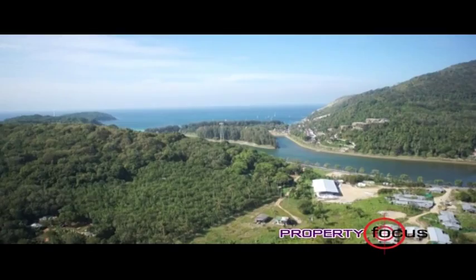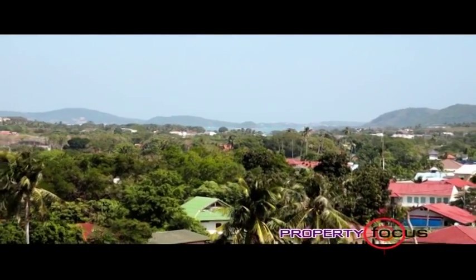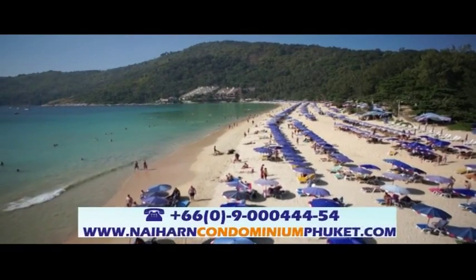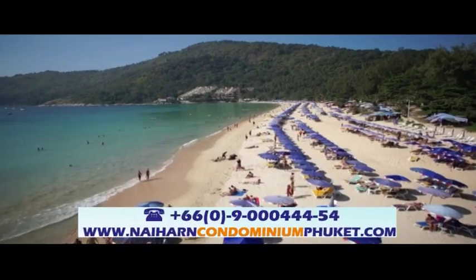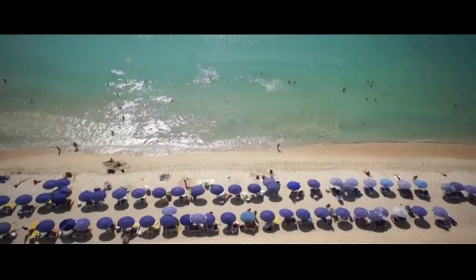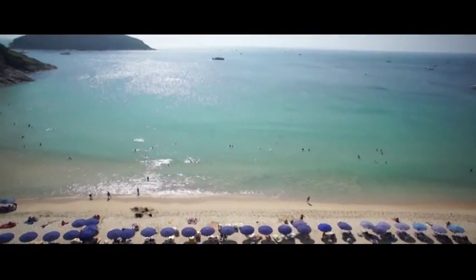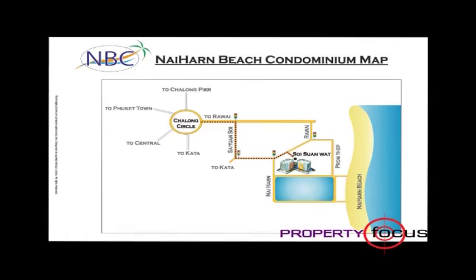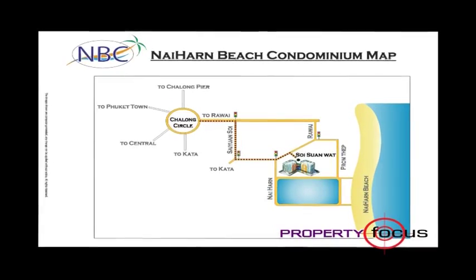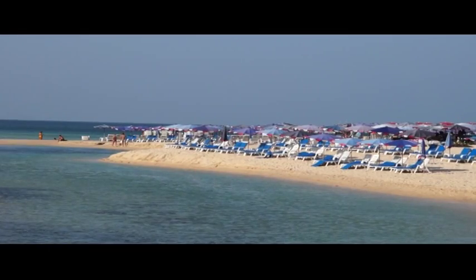For more information on how to own a slice of paradise, please call 669-000-44454 or send an email to sales at naihancondominiumphuket.com. The Naiham Beach Condominium is located at Soi Suwanwat, Rauwai Sub-District, Myung District, Phuket Province.